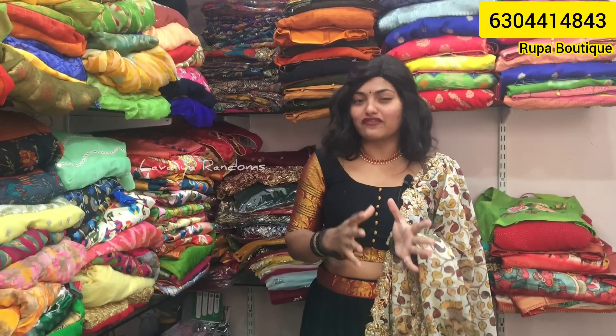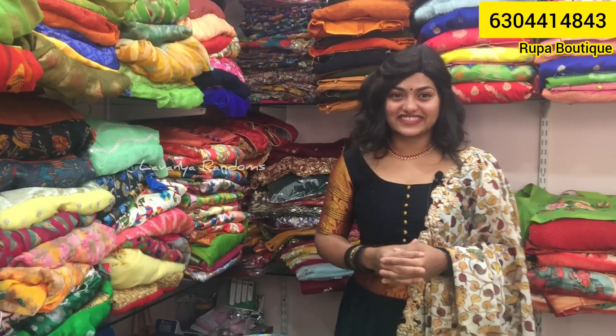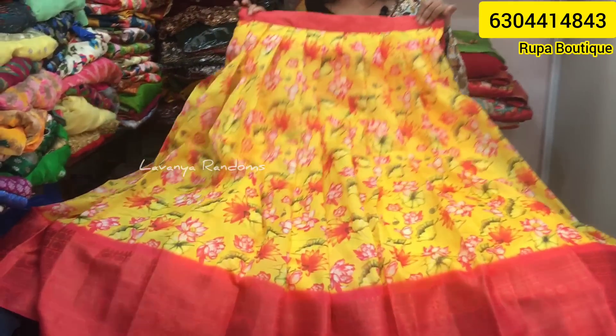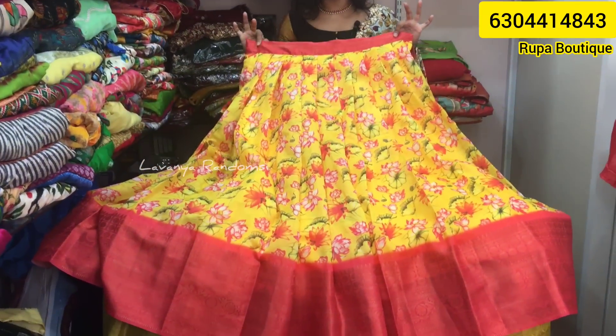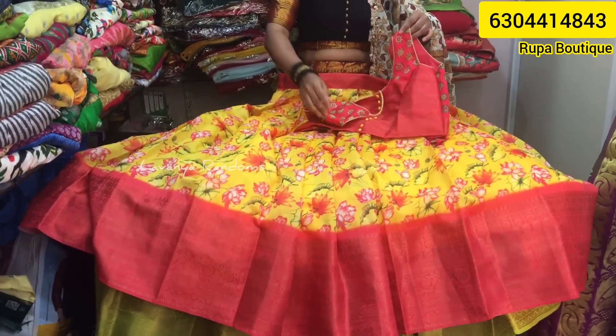We have a lot of crop tops — a lot of different varieties. Super duper collections. Let's watch our collections. We have crop tops and lehengas. This is yellow color. We have a lot of varieties in Kalankari. My shop specialty is Kalankari.